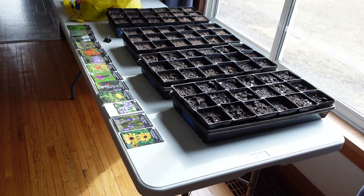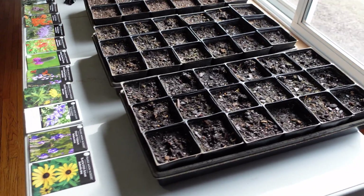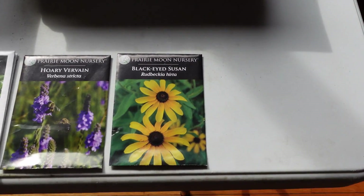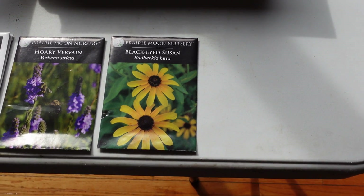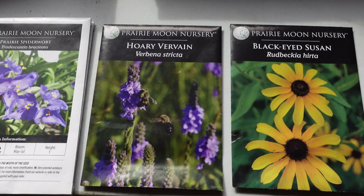It's windy out there, so let me go inside and show you what we're working on. I've got two flats already going, and I want to show you what I'm planting — what I consider a native garden mix for Minnesota. I got these seeds at Prairie Moon Nursery, which I'll put a link to in the description. Their seeds have been incredible.